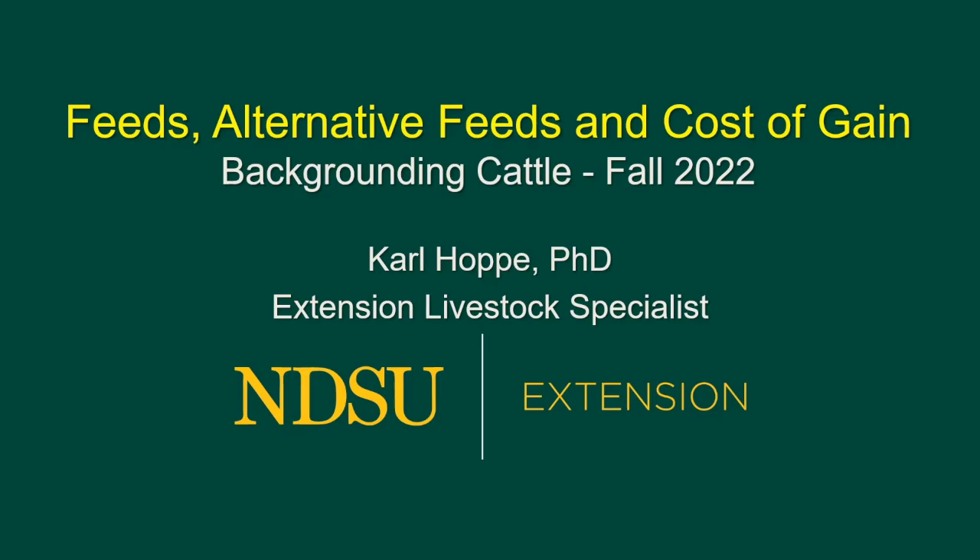This is Carl Hoppe, Extension Livestock Specialist at the Carrington Research Extension Center, part of North Dakota State University Extension. Today I welcome you to visit about feeds and alternative feeds and cost of gain. This is for backgrounding cattle and this is the fall of 2022.